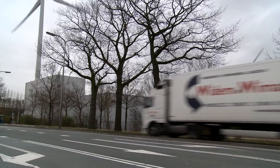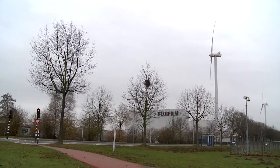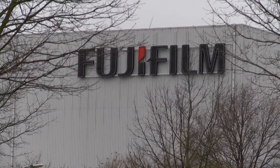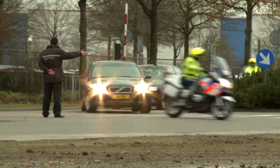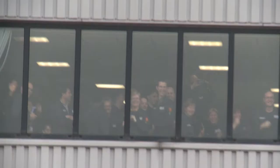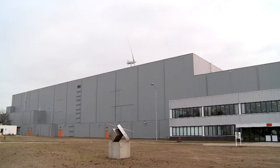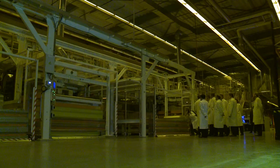The Netherlands is an attractive location for foreign companies. An example of this is the opening of a new factory by Fujifilm Manufacturing Europe in Tilburg. His Royal Highness the Prince of Orange opened the factory on Thursday 8 December 2011. He was accompanied by Minister Verhagen, the Minister of Economic Affairs, Agriculture and Innovation.